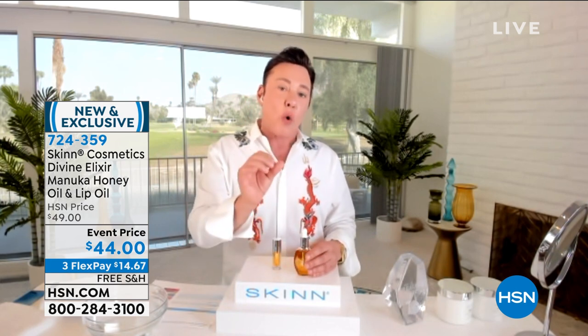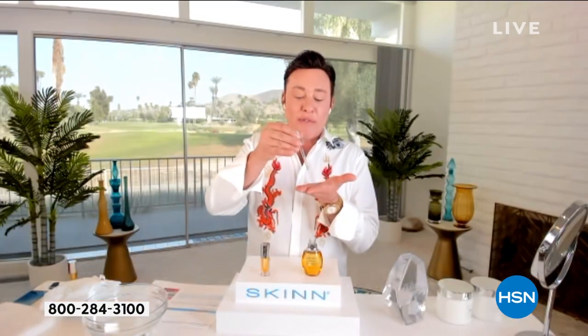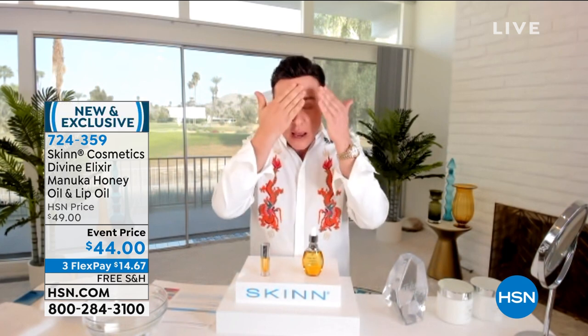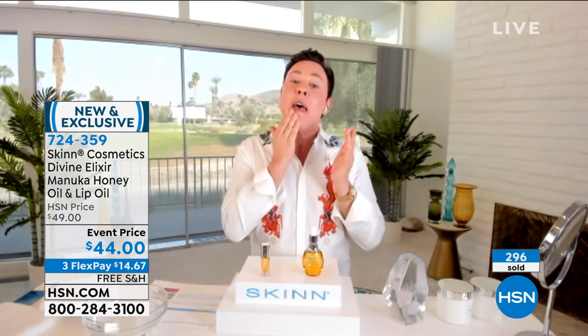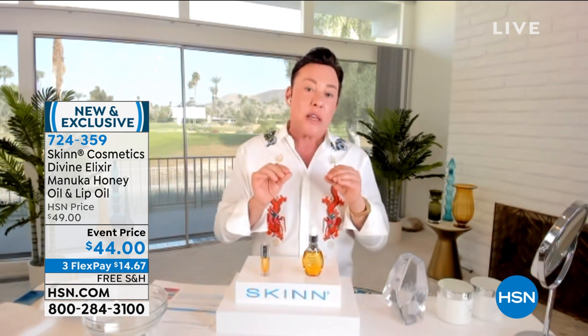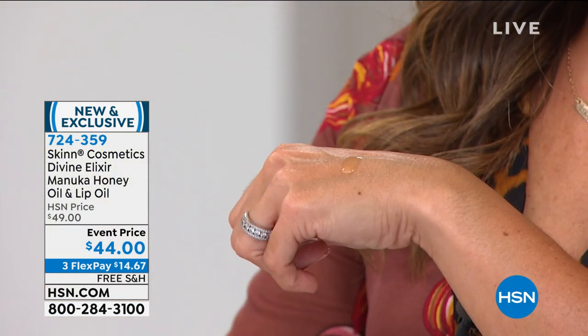Don't be scared of using this oil even if you have combination or slightly oily skin — it's not greasy. You could use it many different ways: apply directly to the skin, blend it with foundation like my sister does, layer it with your favorite moisturizer or serum, or pair it with the Divine Elixir luminous Manuka honey mask. The vitamin C oil we use is BVOSC — the king of vitamin C oils, the most expensive, the real brand name one — and it's really powerful at making the skin look luminous and clear.